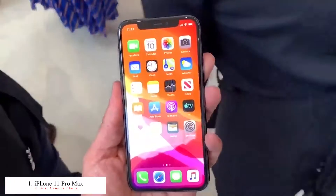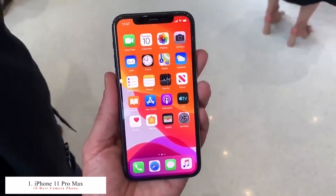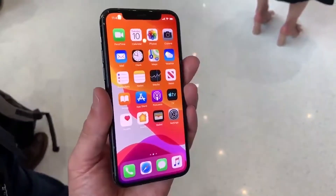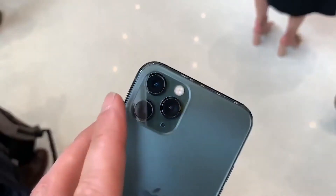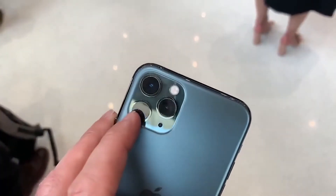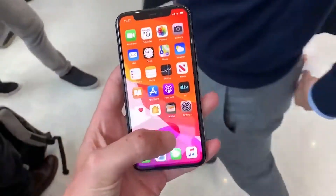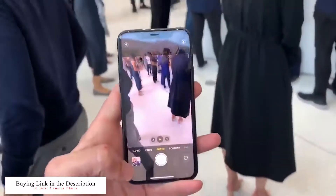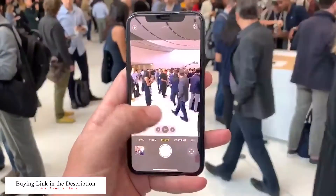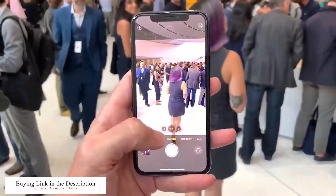The number one smartphone in this list is the iPhone 11 Pro Max, released in September 2019. This smartphone has three rear cameras: the first is a 12 megapixel f/1.8 wide angle with dual pixel PDAF and OIS; the second is a 12 megapixel f/2.0 telephoto lens with PDAF, OIS, and 2x optical zoom; the third is a 12 megapixel ultra wide f/2.0 camera.